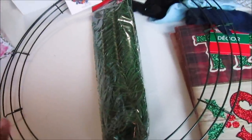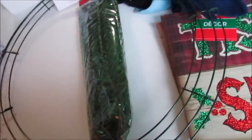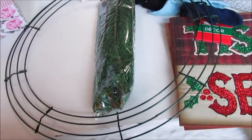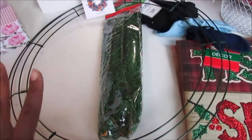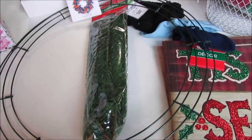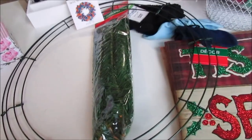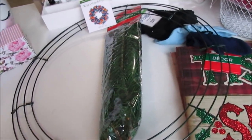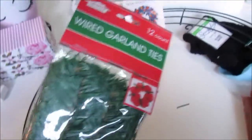Lastly, I picked up a wreath form from Walmart — I also have one from Dollar Tree but I don't think it's as large, and for my door I need one this large or larger. It was $2.47. I'm going to do a DIY wreath and show you guys how I did one for fall, which I posted on the channel too. I also picked up these wired garland ties and I'm going to use those as a DIY as well.